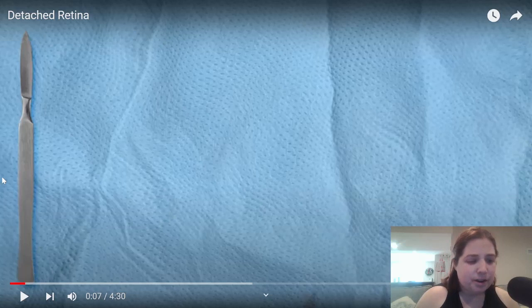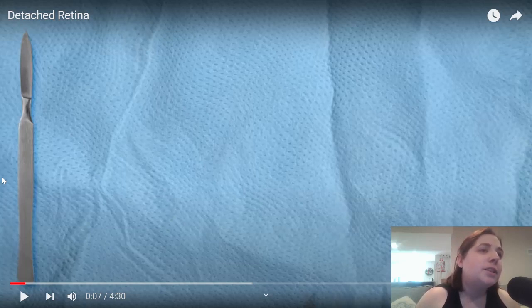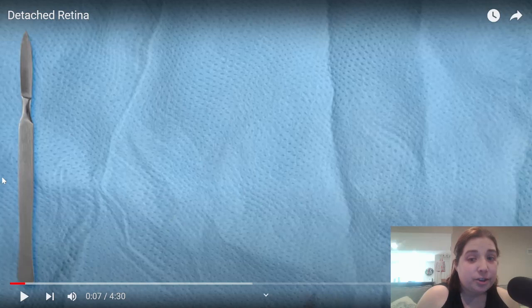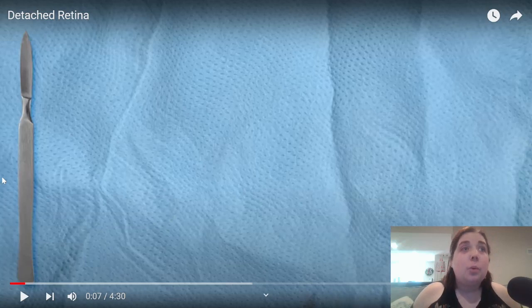I thought that we would watch this detached retina surgery simulator. We're going to be watching what they do for a detached retina — what they do in surgery. I'm curious to see what they do, and this is just going to be my reaction to it.